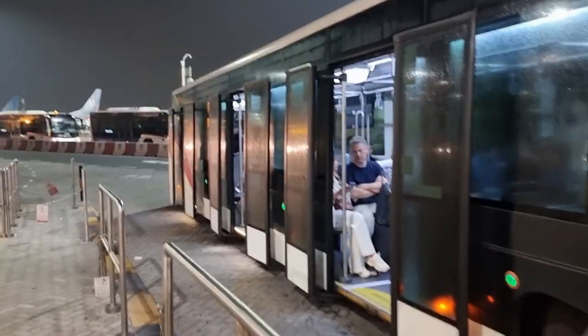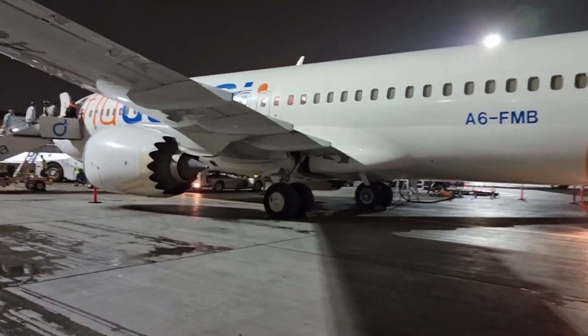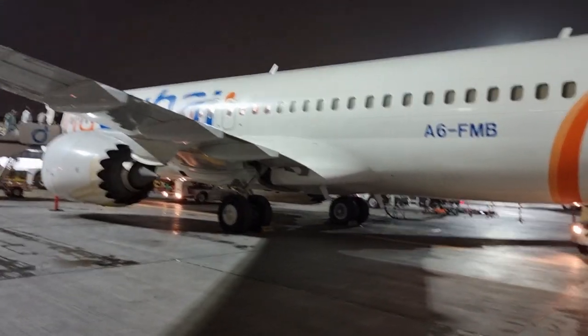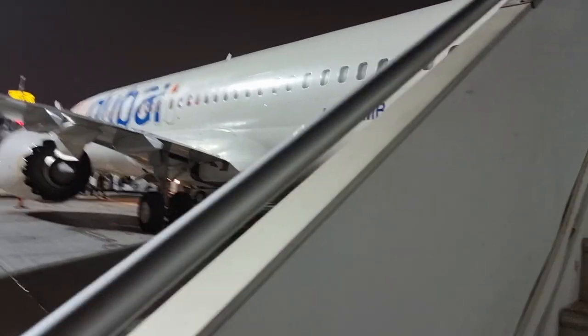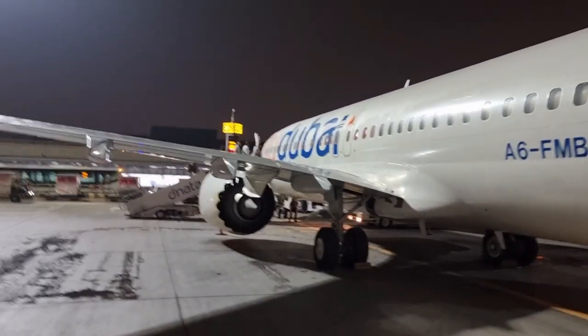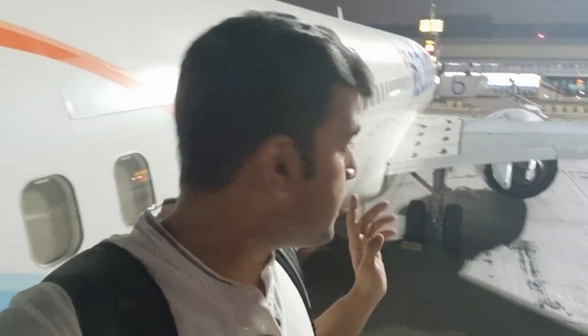Boarding has begun and at Terminal 2 we basically have to board a bus and make our way to the plane. Our aircraft for today is the Boeing 737 MAX 8, and after a lot of debate it's finally back in service. Looking forward to traveling on the 737 MAX - very excited to be flying on it today.